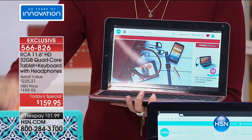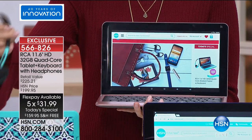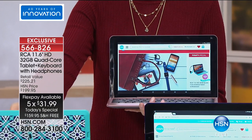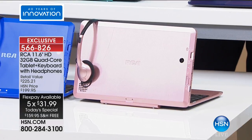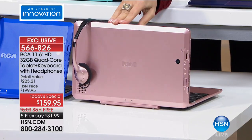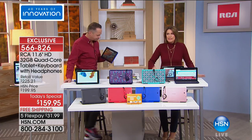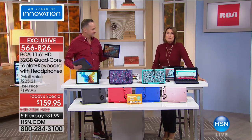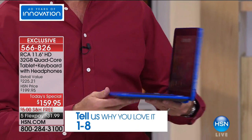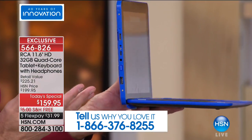We're going to give you a fabulous app pack included with this, and also your matching headphones. We've never included headphones with a tablet of this size. The color will match the tablet you order. And we love RCA — we have grown up with RCA. RCA continues to innovate. First time ever — a screen of this size. There are also great ports on the side that you don't usually get on a tablet, because this is really as much of a computer as it is a tablet.